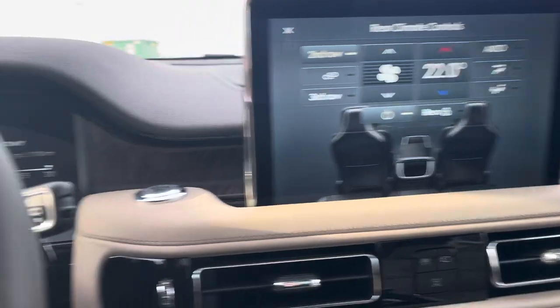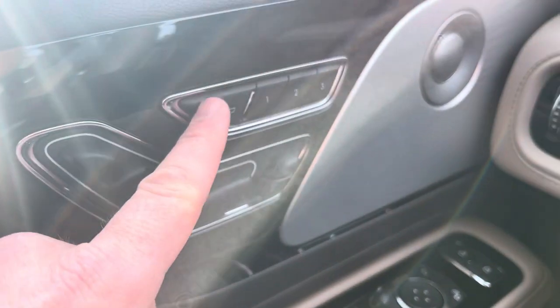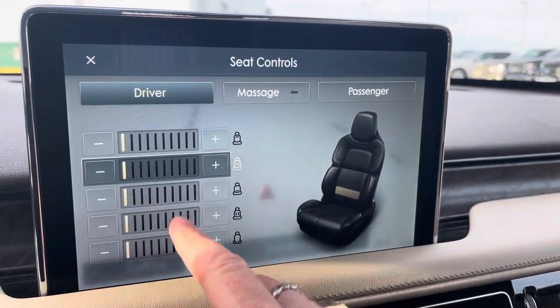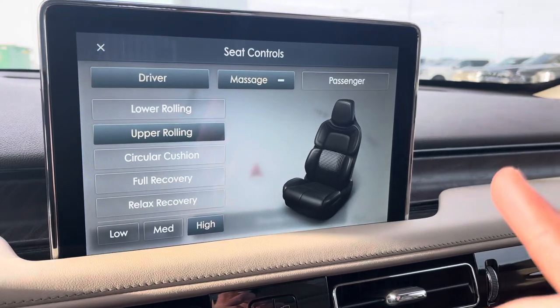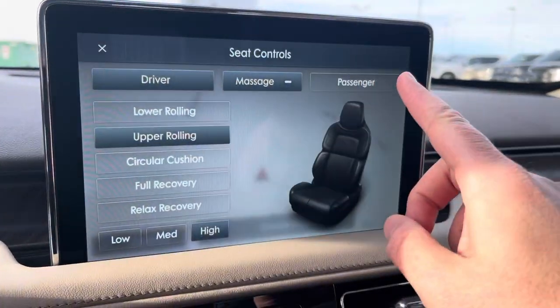Speaking of seat controls, coming to this side you can see we can control everything from the headrest to the back to the thigh supports. Pressing this button brings up all the different ways we can adjust the lumbar in the seats. We can also put it into a massage mode — and I'm literally getting a massage while shooting this video. Look at all the different types of massages available for driver and passenger.